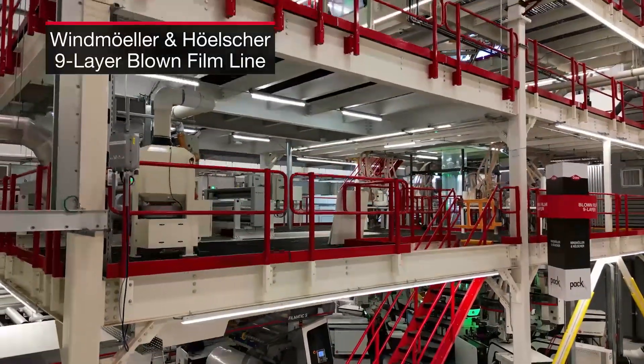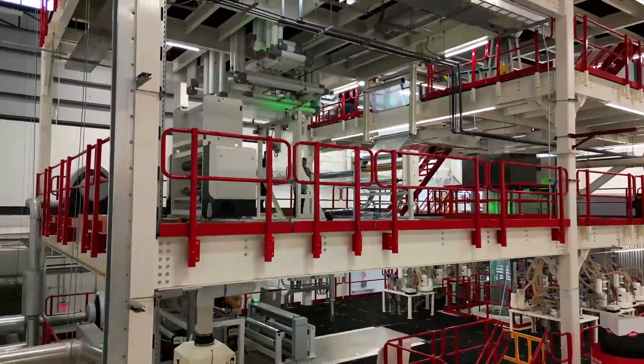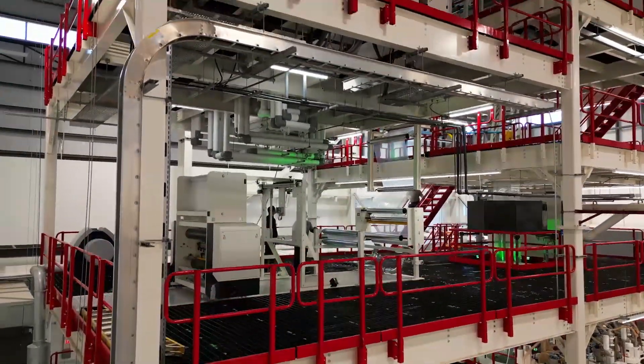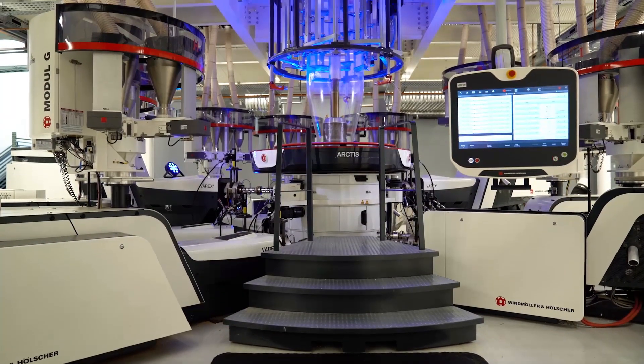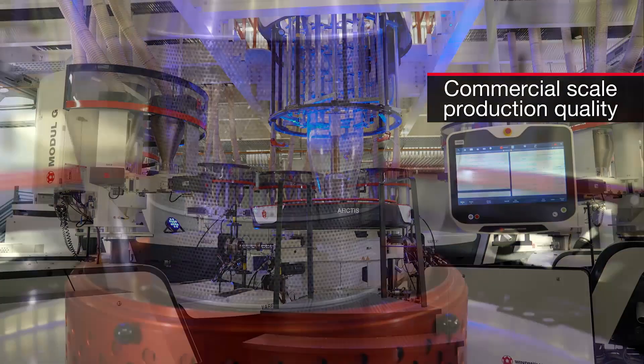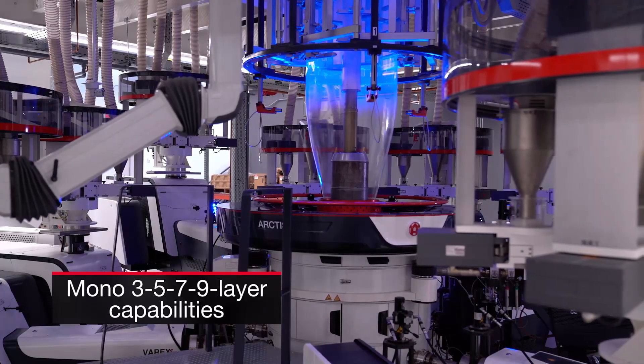Kristen, can you tell us what we're looking at here today? Absolutely. We are standing in front of the nine-layer blown film line. It's a state-of-the-art piece of equipment — a production-scale line that can operate at up to 650 feet per minute and produce a 51-inch lay-flat build. We use this line to troubleshoot with our customers and test out different film structures.